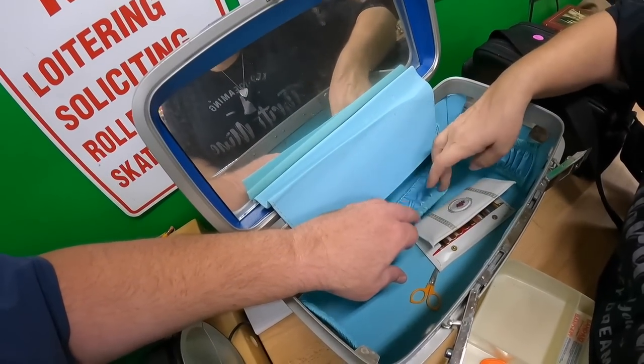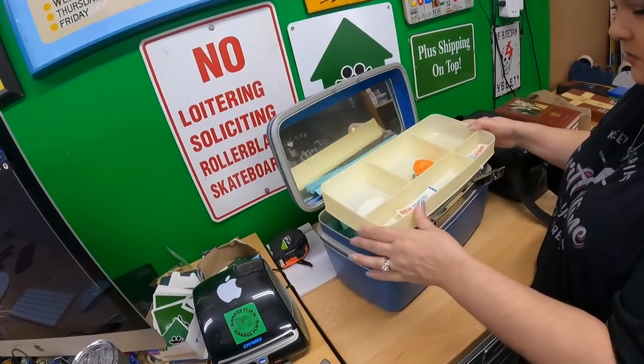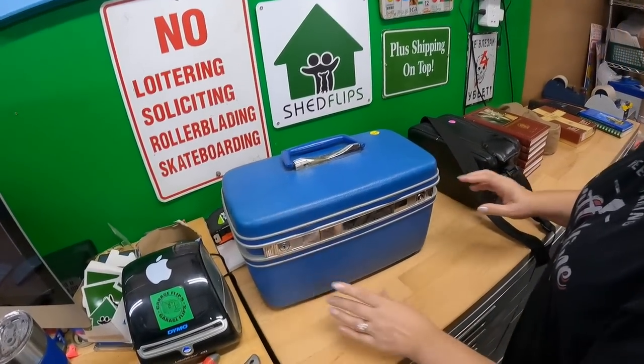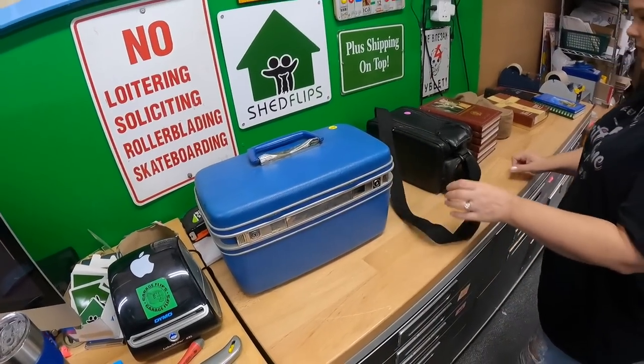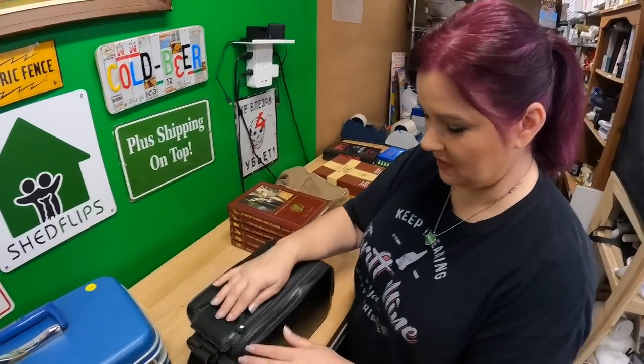We paid two dollars for the train case. The elastic is not worn out — still stretchy. It latches fine too. This is something I didn't even see — Lonnie was piling it up.